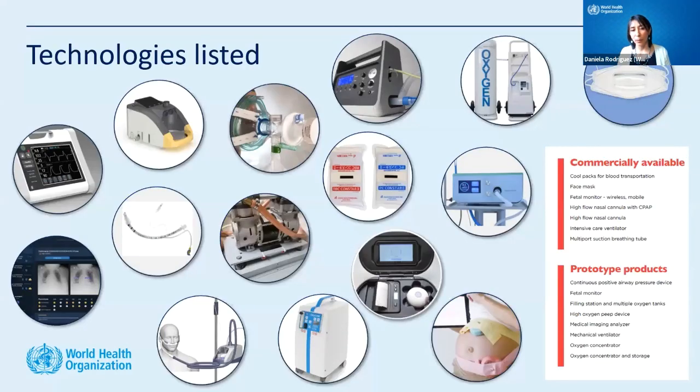Here are examples from the latest version of the Compendium. There are very diverse technology submissions — both commercially available products and prototypes — ranging from masks to ventilators, digital technologies, and other innovative solutions specifically intended for low-resource settings.